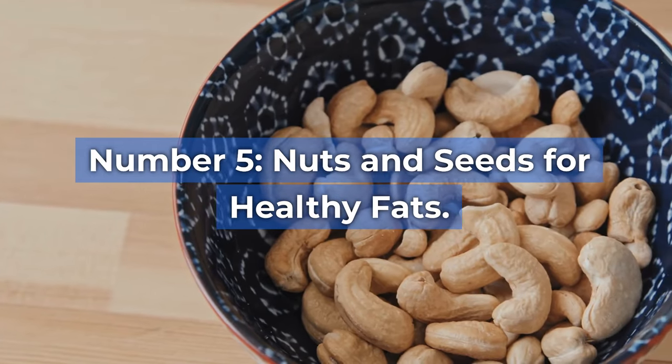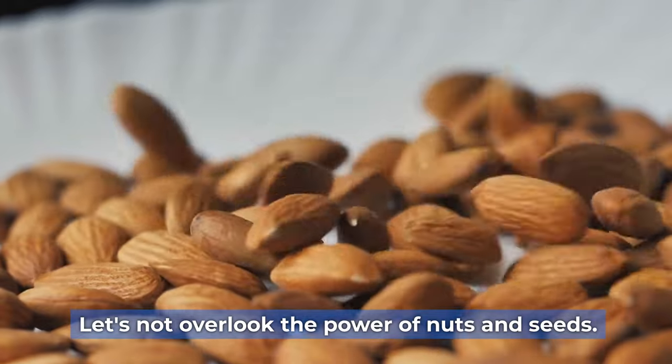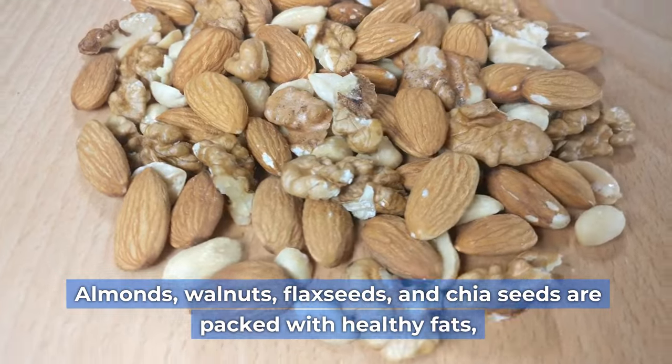Number five: nuts and seeds for healthy fats. Let's not overlook the power of nuts and seeds. Almonds, walnuts, flax seeds, and chia seeds are packed with healthy fats.